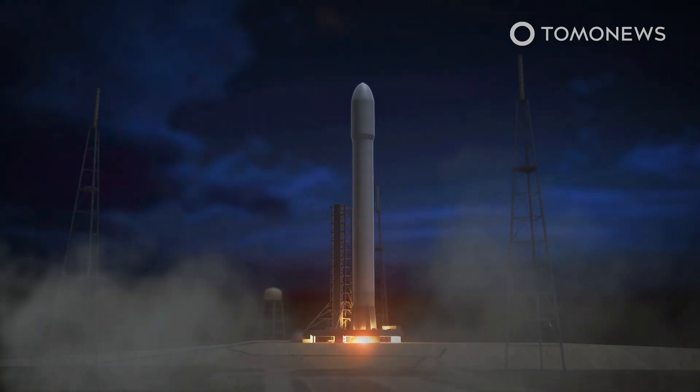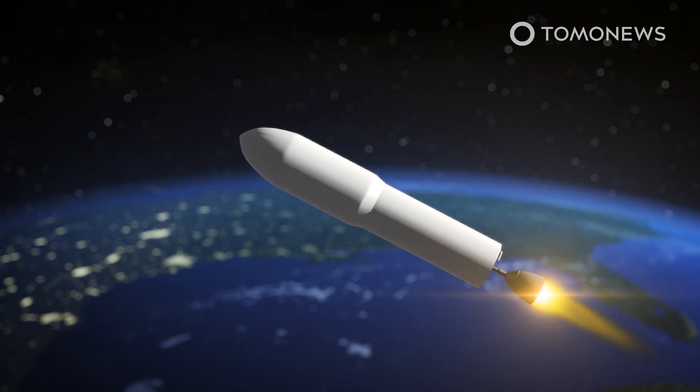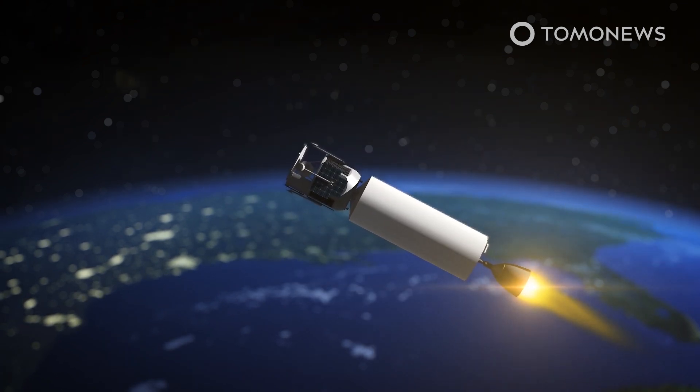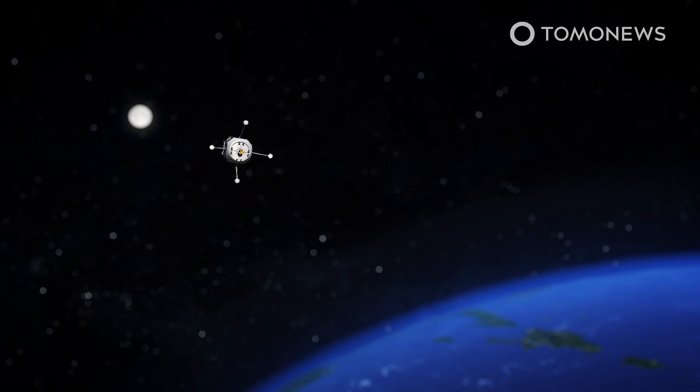TechCrunch reports that a Japanese technology startup has raised millions to build a moon lander that will deliver the United Arab Emirates' first rover to the moon next year. The relatively small Japanese company called iSpace has raised $195.5 million through crowdfunding, plus a $500,000 payment from Google's Lunar XPRIZE contest in 2018 for designing a prototype Hakuto lunar rover. The updated Hakuto-R lunar flight model has reached its final stages of assembly and is on schedule for a launch in the fourth quarter of 2022.